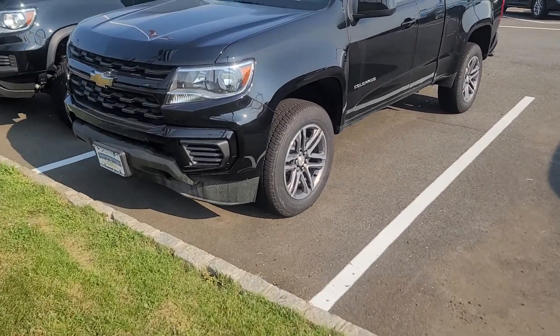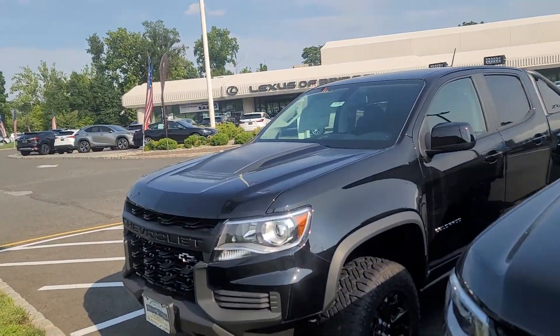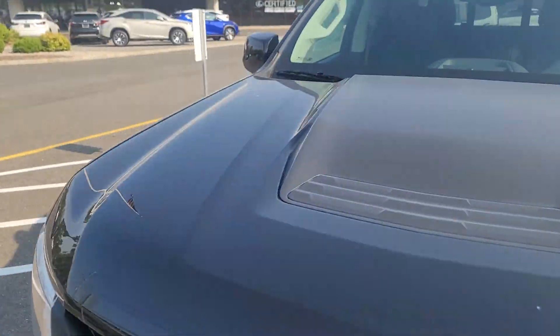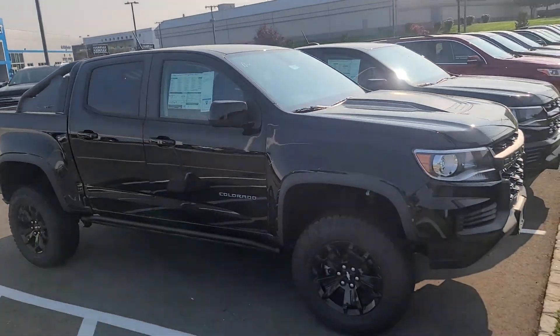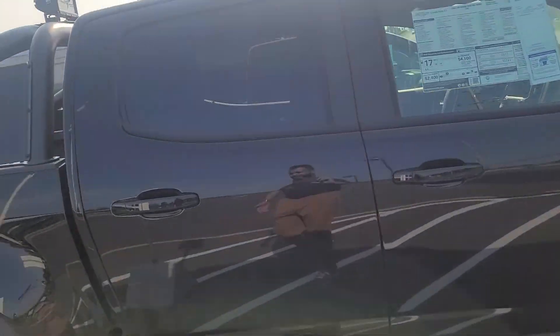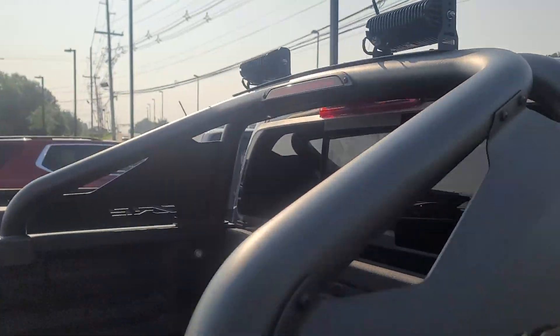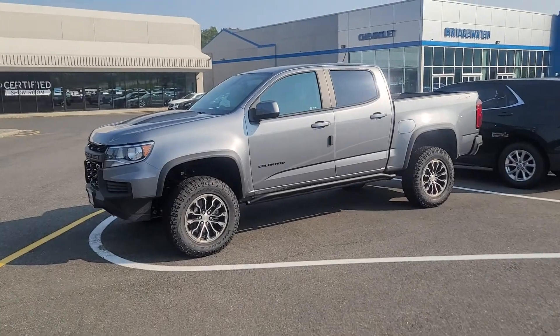It's got a bed liner — look at those sweet wheels. I even have a really jacked up, really beefy looking Colorado ZR2. It's got all the accessories including a running board, blacked out wheels, crew cab, leather. I love this bar with the LED lights, bed liner, and it even comes in a different satin steel color.